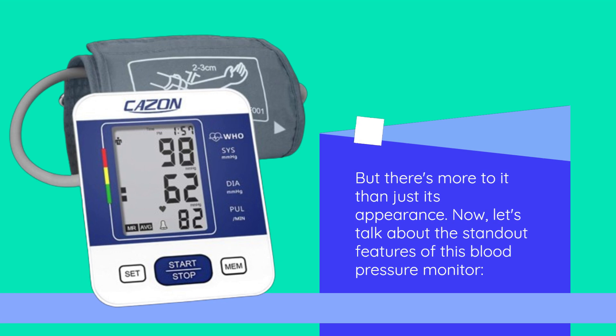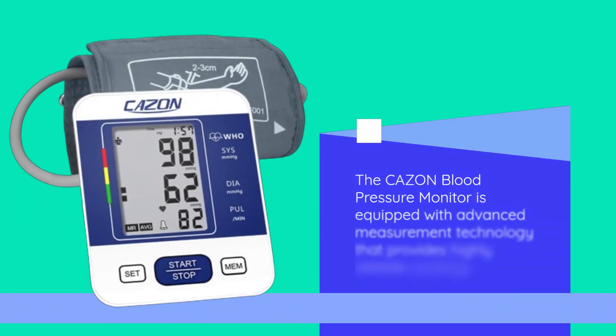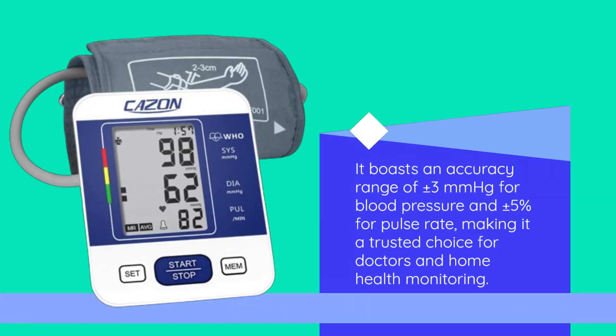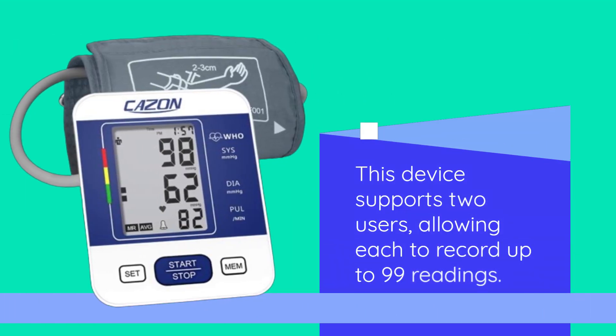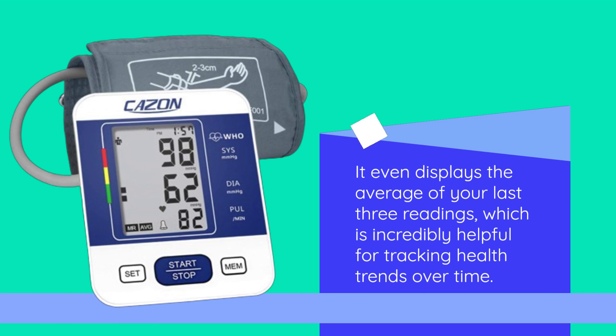Now, let's talk about the standout features of this blood pressure monitor. The CAZON Blood Pressure Monitor is equipped with advanced measurement technology that provides highly reliable readings. It boasts an accuracy range of plus or minus 3 millimeters of mercury for blood pressure and plus or minus 5% for pulse rate, making it a trusted choice for doctors and home health monitoring. This device supports two users, allowing each to record up to 99 readings, and it even displays the average of your last three readings, which is incredibly helpful for tracking health trends over time.